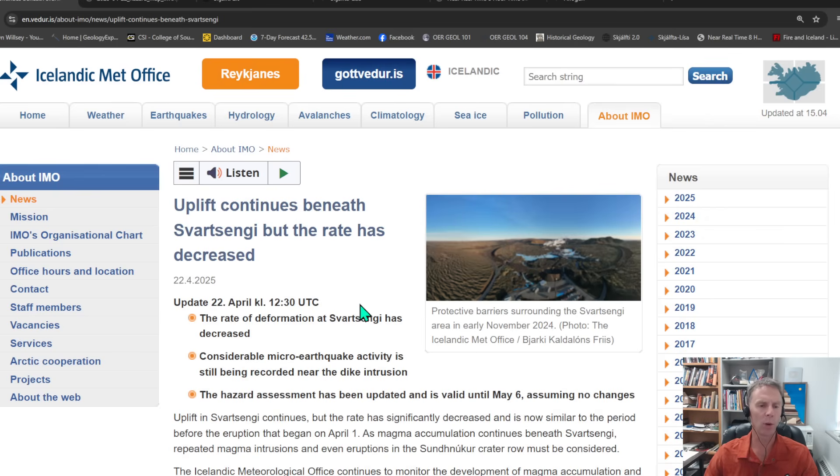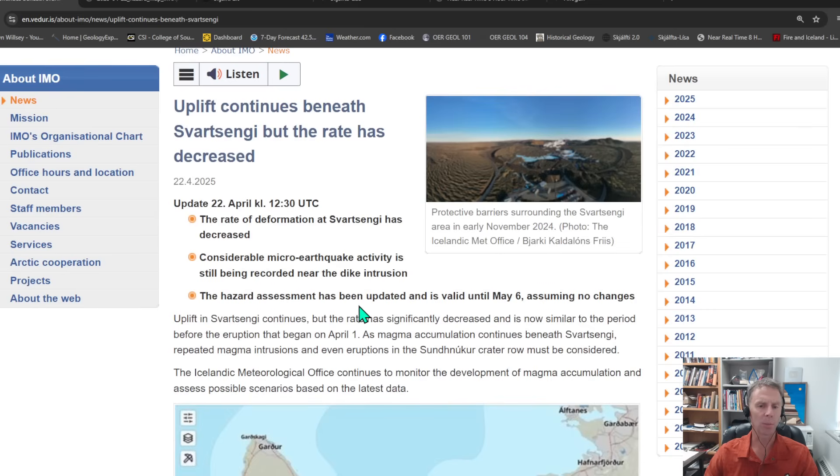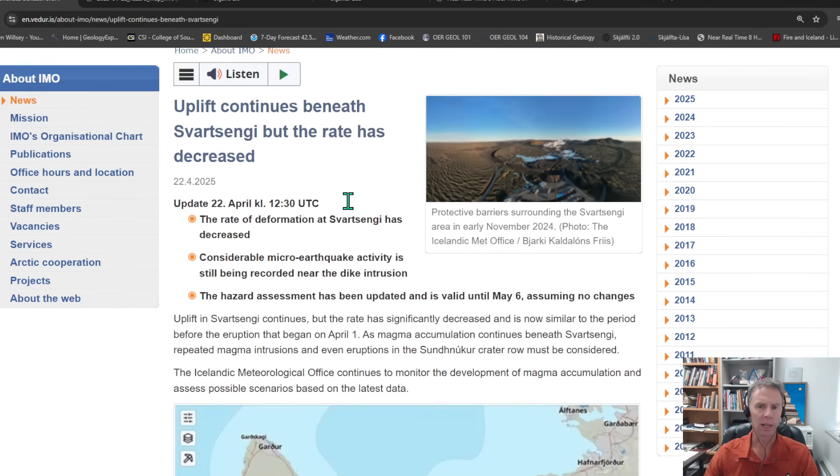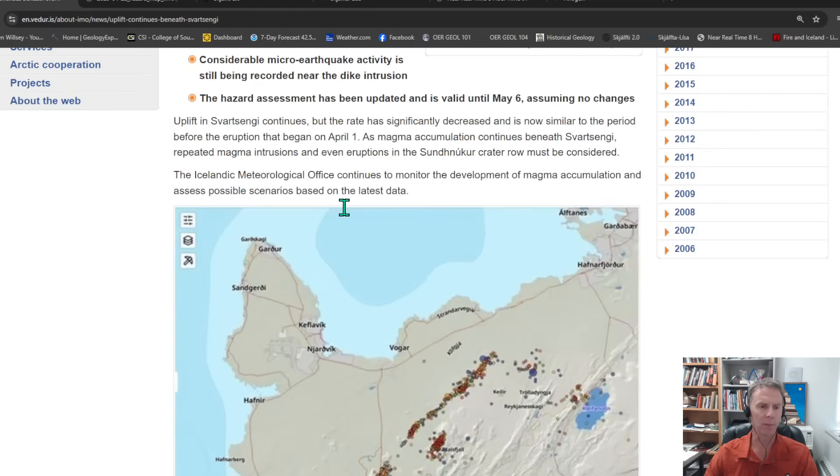We've also had really calm weather across the Reykjanes over the past few days, so the seismometers have been able to pick up not just more earthquakes, but smaller earthquakes. We have a good signal coming in from the earthquake data. They also have a new hazard map that's good for the next week or two. Let's go ahead and check out this brief update from the Met Office.